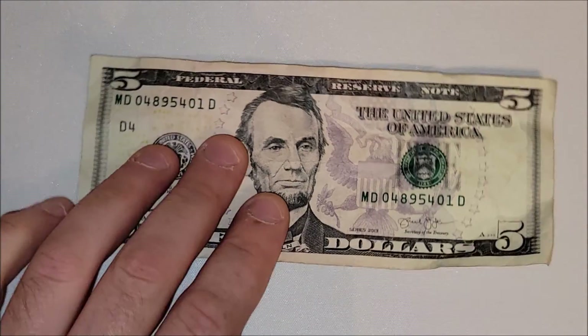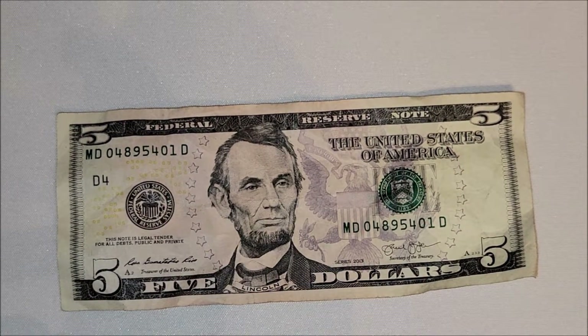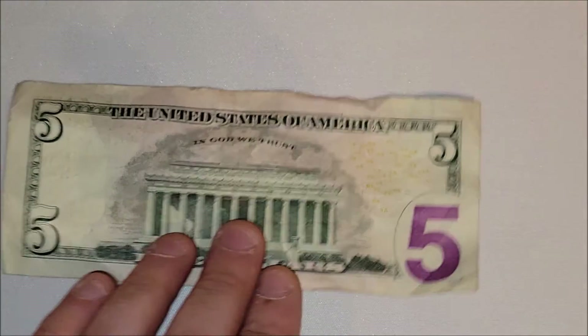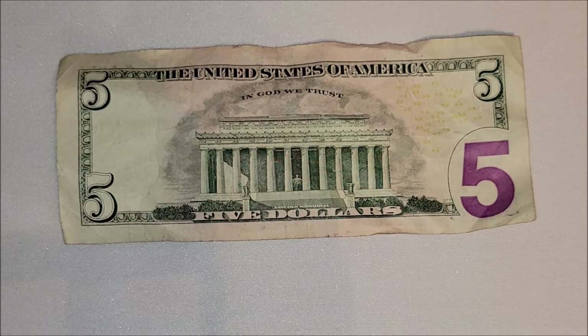There's a little excess of a bank stamp there — nothing too crazy jumping off the front of this five dollar note. Back of the note is nice and wrinkled and beat up. Lincoln Memorial is a really cool place to visit — it's a lot larger than you think. Lincoln himself, the statue, is just gargantuan, so check it out if you ever get a chance to visit Washington.